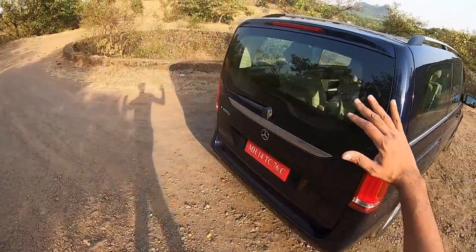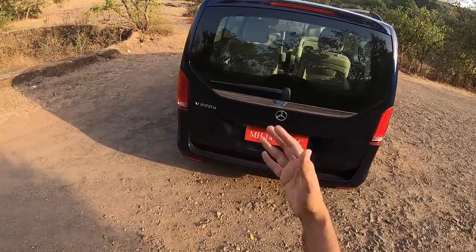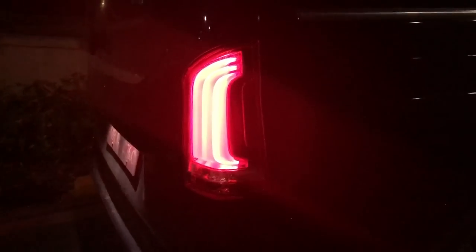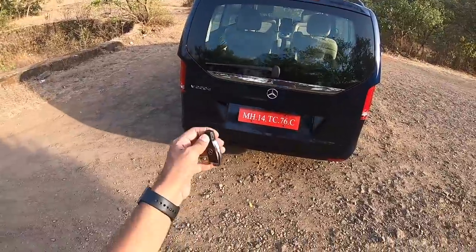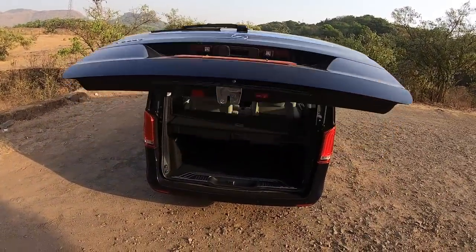At the rear, everything is flat and massive. The windscreen at the rear is massive, the wiper is massive, 'V220D' is written there, along with the Mercedes logo. The tail lights are small for a very big car. To open the boot, press a button here or there and it opens.